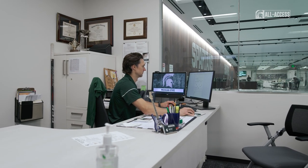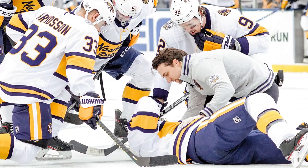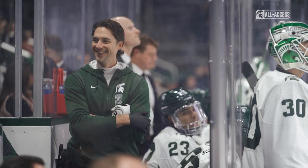Before I was here I was with the Nashville Predators for 14 years. I was the head athletic trainer there for eight years and the assistant for six. The most important part of my job is patient care, keeping people healthy and keeping them on the ice.